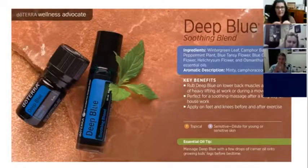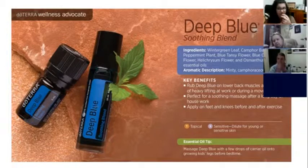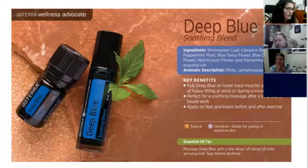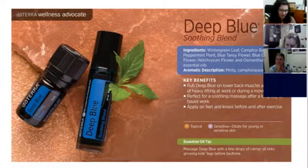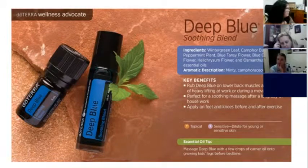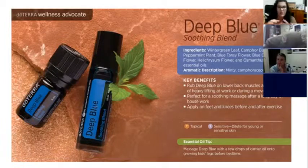Deep Blue is our soothing muscle blend. It smells like deep heat from the chemist but it does a better job — it's the natural essential oils that they make that synthetically from. It's got wintergreen, camphor, peppermint, blue tansy, blue chamomile, helichrysum, and osmanthus. It's really great for muscles and joints — you can use it before and after exercise. It also comes in a cream form. Great for deep tissue massage as well. If you're having chronic pain, adding frankincense over the top of Deep Blue is really good.